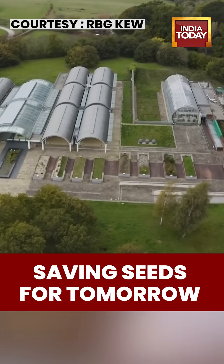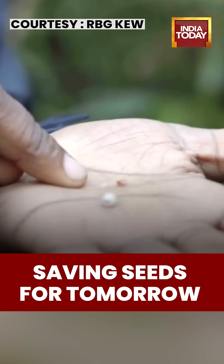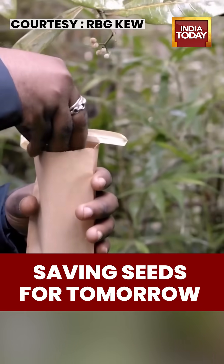For 25 years, researchers at Kew have been gathering and storing the world's flora — a global effort to protect plants from extinction.